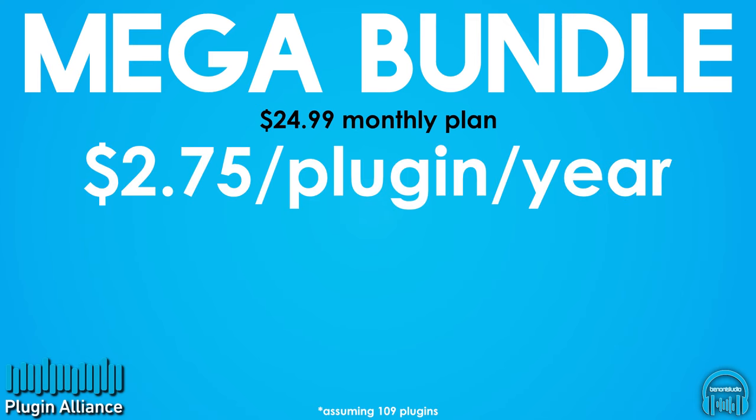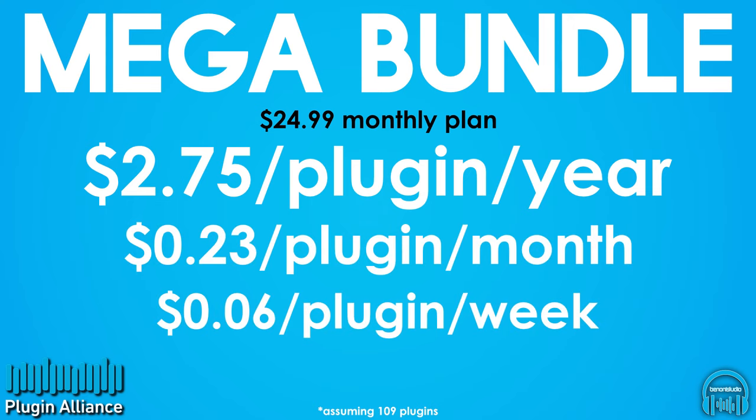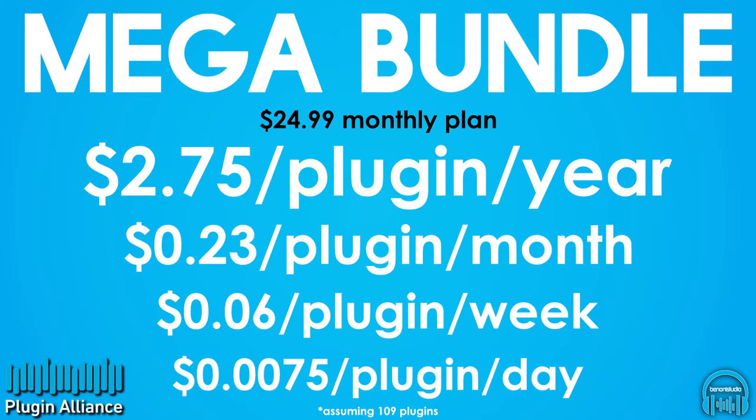The price per plugin would look like this: $2.75 per plugin per year, or about $0.23 per plugin per month, or about $0.06 per plugin per week, or under $0.01 per plugin per day.